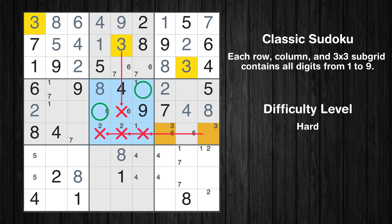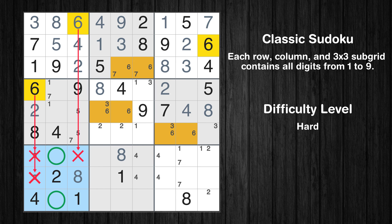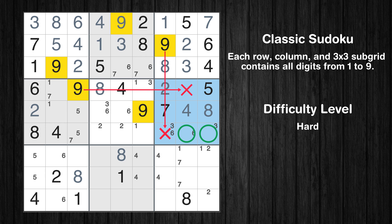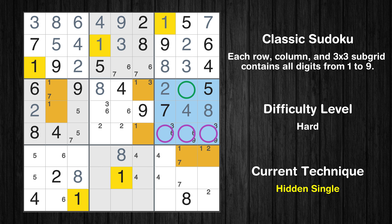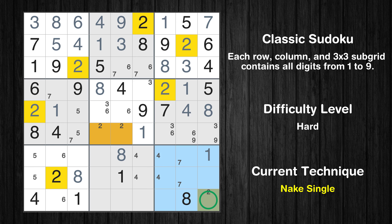Only two positions left in the sixth box where value 3 can be placed. Only two positions left in the fifth box where value 3 can be placed. Only two positions left in the fourth box where value 5 can be placed. Only two positions left in the seventh box where value 6 can be placed. Only two positions left in the sixth box where value 9 can be placed. In the sixth block, the number 1 can be directly placed — please note that the cells marked in purple contain number pairs. Only one position left in the fourth box where value 1 can be placed. Only one position left in the fifth box where value 1 can be placed. Only one position left in the ninth box where value 1 can be placed. Only one position left in the ninth box where value 2 can be placed.